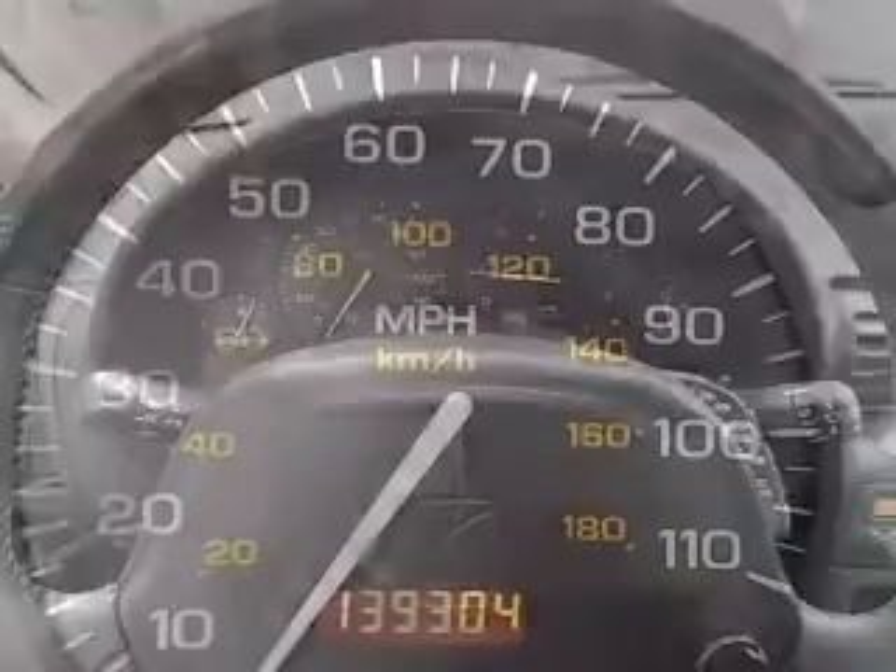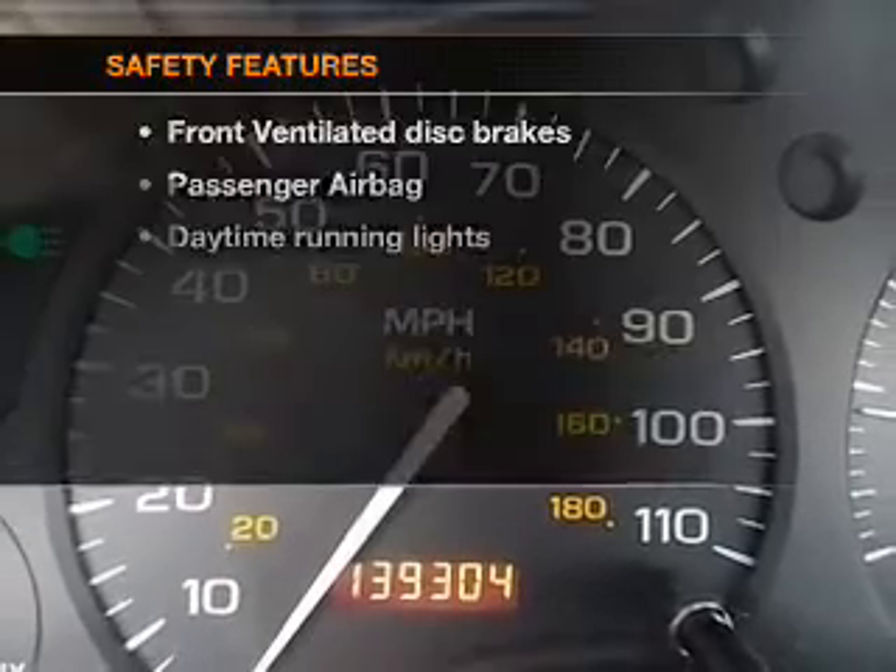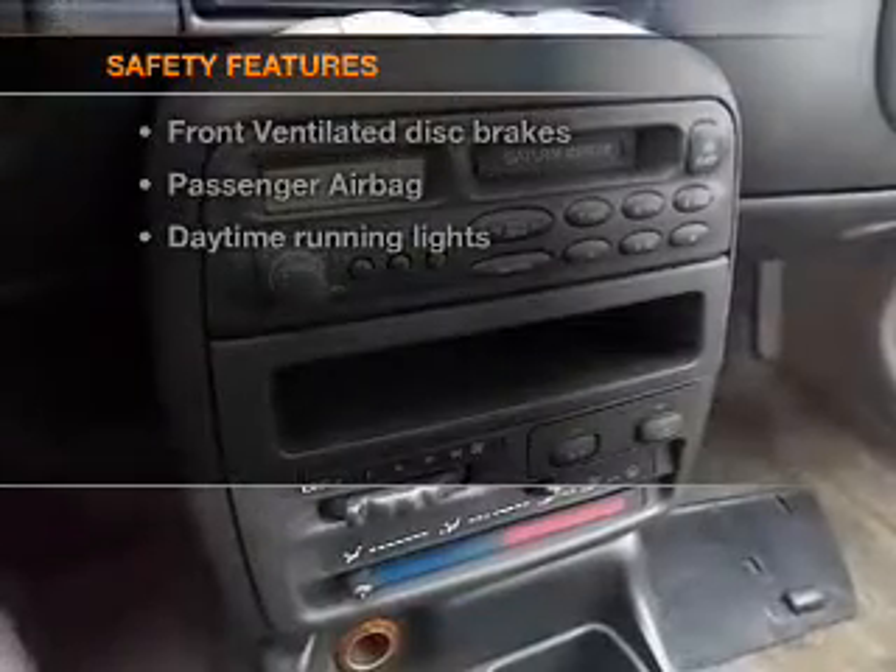An AM FM stereo, power steering, an adjustable tilt steering wheel, air conditioning, and for your peace of mind, the following safety equipment is included.